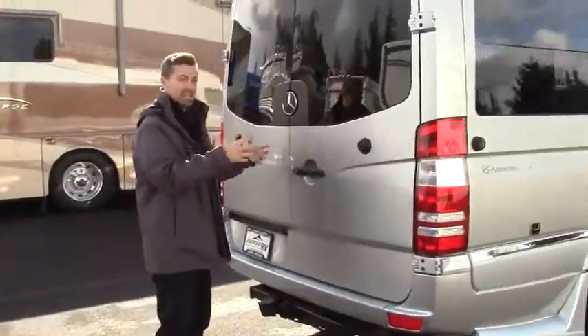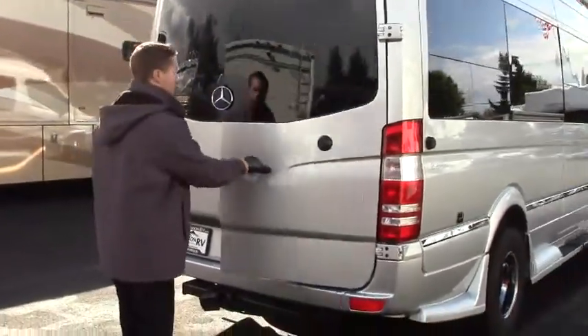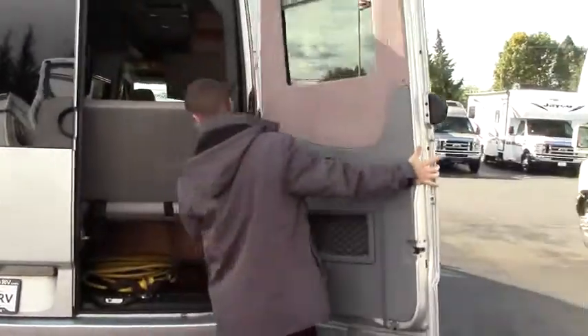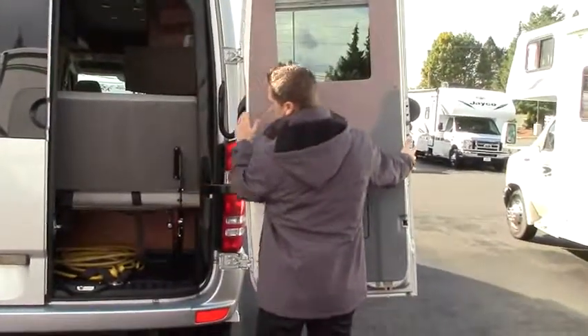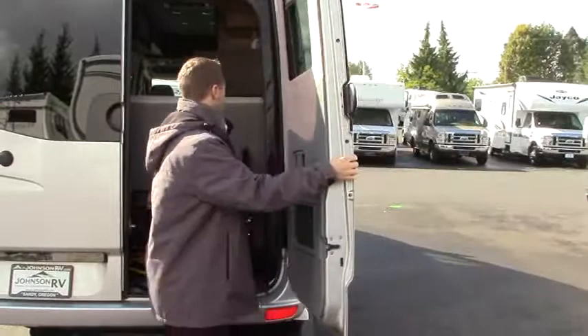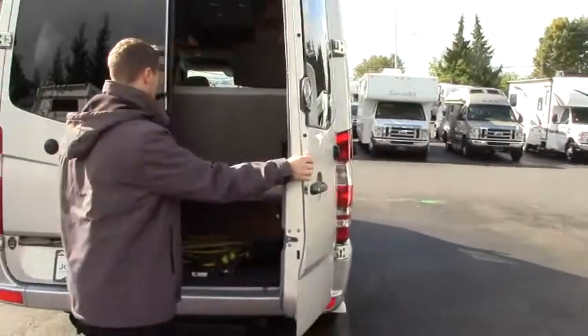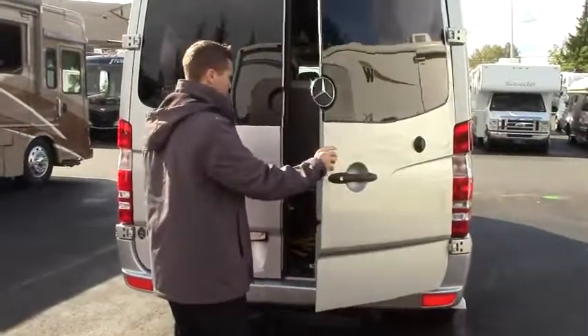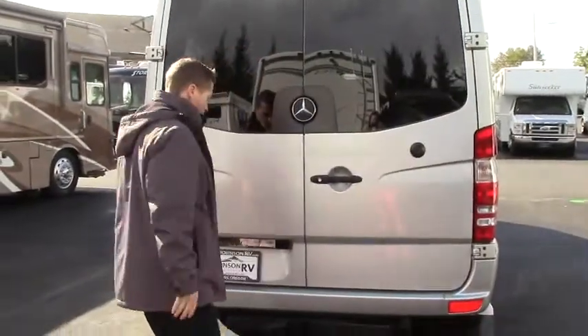Because this is a sprinter chassis which is a commercial grade chassis, you do have these big swing-away doors. Just lift the little arm off the hinge and it'll snap in place — it's got a magnetic lock on that. You can see how much storage is in the back here to be able to put city water hoses or your shore power connection.